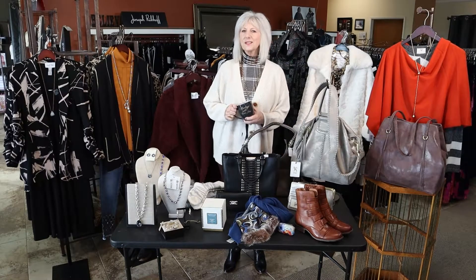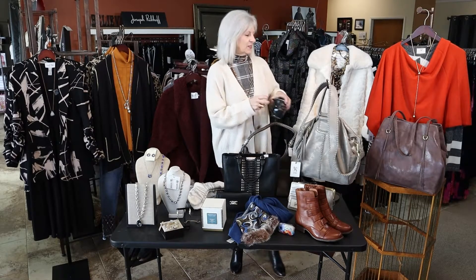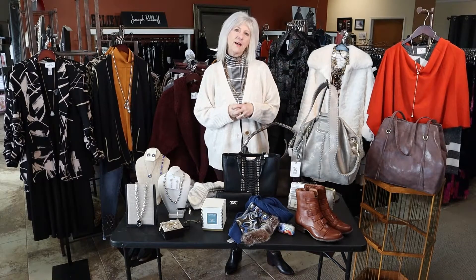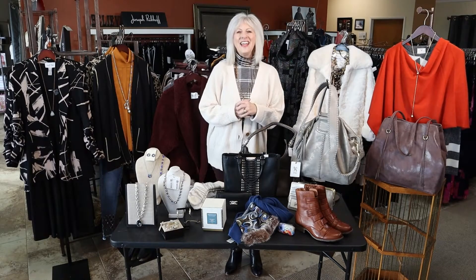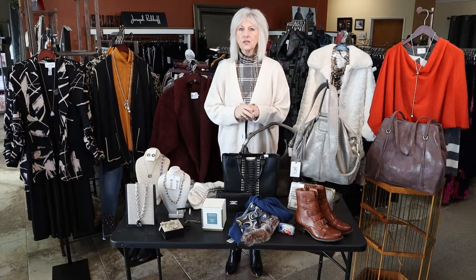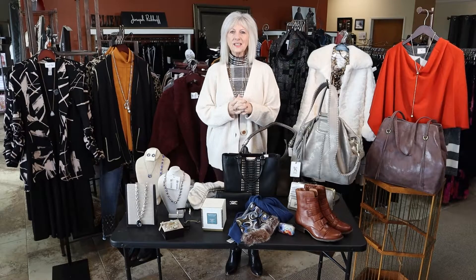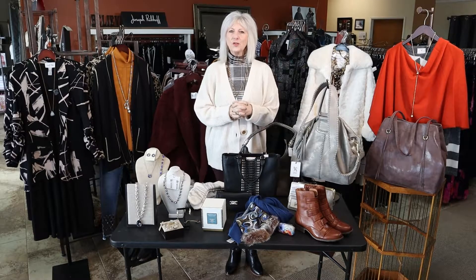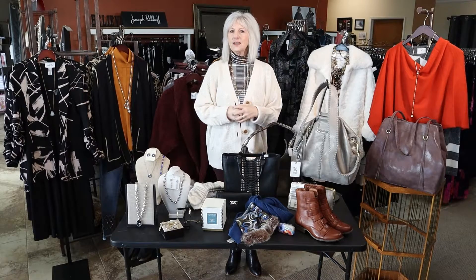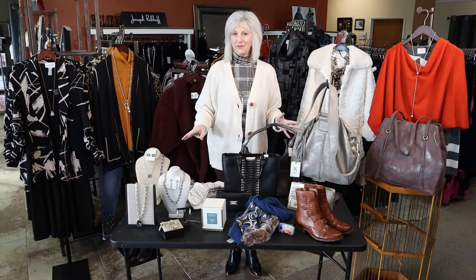Good morning everyone. It's time for Mornings with Marla June. Hope you're having your first cup of coffee with me. Today I want to tell you all about some gift ideas that we have here at Marla June's. We have a little incentive on gift certificates now through the holidays, so be sure to remember a gift certificate to Marla June's.